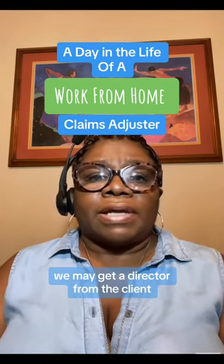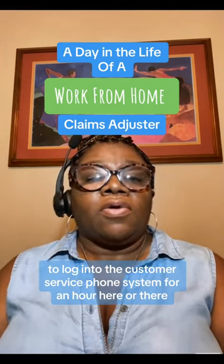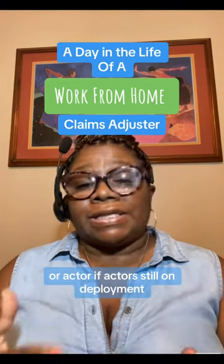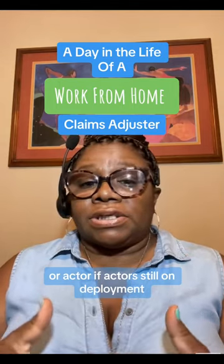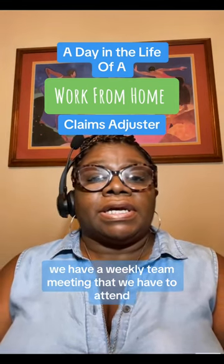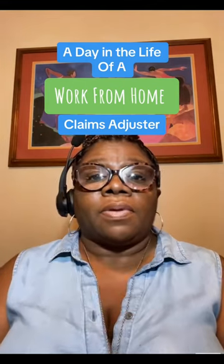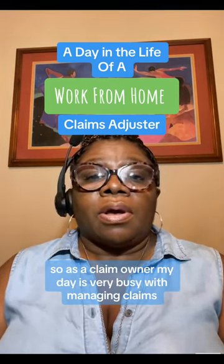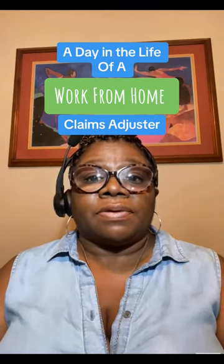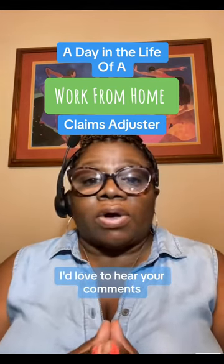We may get a directive from the client to log into the customer service phone system for an hour to help customer service or ECTA if ECTA is still on deployment. We have a weekly team meeting and an all-vendor meeting once a week. As a claim owner, my day is very busy managing claims. Let me know if you have any questions — I'd love to hear your comments.